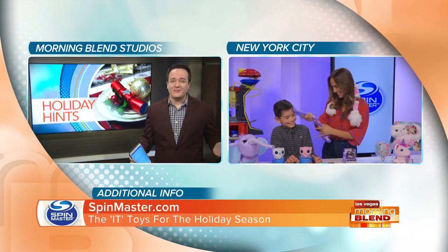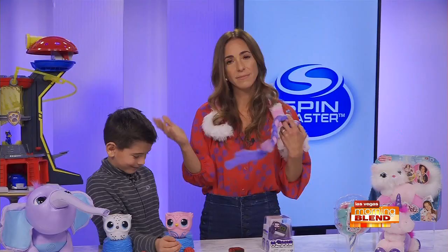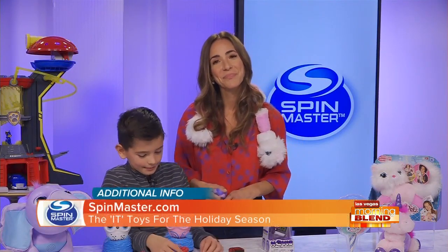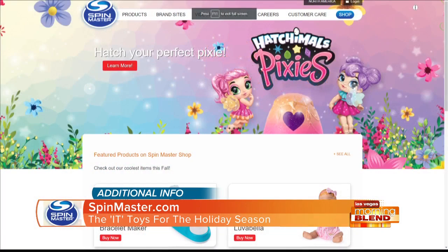There was a lot to get to — you got through it all. You guys are amazing, thank you so much. You can go to spinmaster.com if you want to learn about any of the things we talked about today. The holiday must-haves, you can find them at spinmaster.com. Great having you guys — Spin Master is a proud sponsor of The Morning Blend.